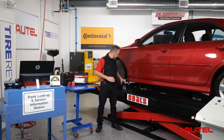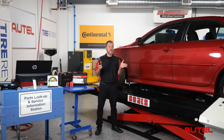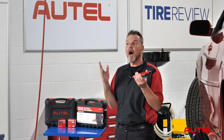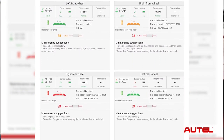Using the Autel ITS-600 for TPMS service is just smart business, and it gets better. The ITS-600 has a host of other add-on tools to provide your customers a detailed examination of their vehicle health by use of the scan report that is easy to read and understand.